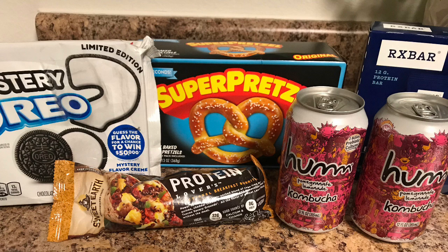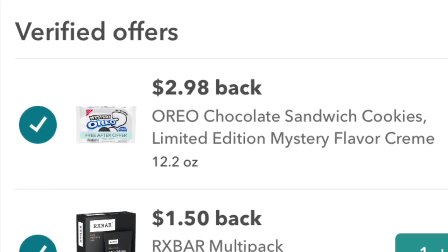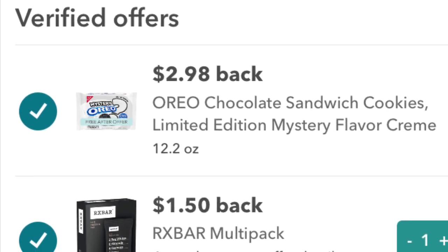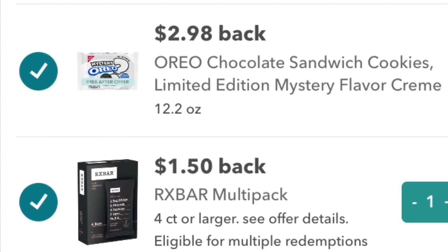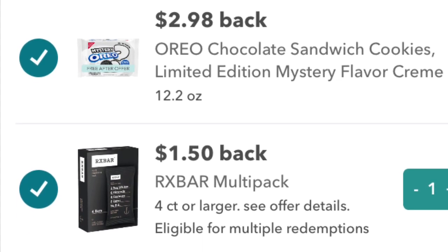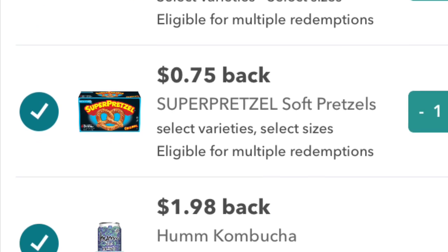Of course, you can also ask a Walmart worker or customer service to help find items. I also picked up the Sweet Earth Burrito — it's my first time trying it, and for $1.78 it seemed like a great deal. Here are my Ibotta rebates: $2.98 for the Oreos, $1.50 for the RX bars, $1 for the Sweet Earth Burrito, $0.75 for the Super Pretzels, and $1.98 for the Hum Kombucha.